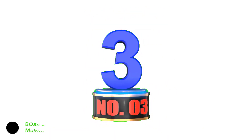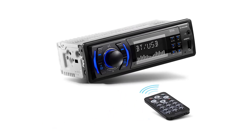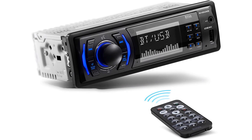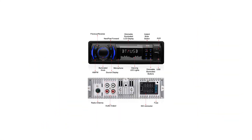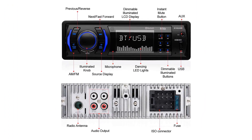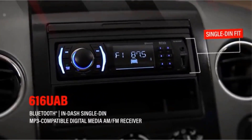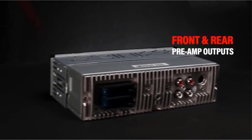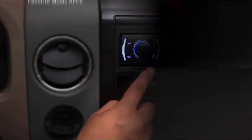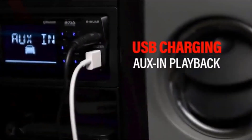Number 3: BOSS Audio Systems 616UAB Multimedia Car Stereo. Just because you're on a budget doesn't mean you can't upgrade your sound system to digital music. The BOSS 616UAB is a great, cost-effective option to bring an older car's sound system up to date. Connectivity comes in the form of Bluetooth, USB, and Aux Audio. Smartphone integration via Bluetooth allows streaming from applications like Pandora and Spotify. It supports MP3 and WMA digital music formats. There is no built-in amplifier, but the 50W x4 provides ample sound power. The included mic allows for hands-free calling.